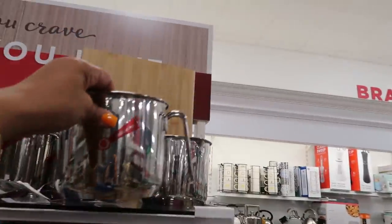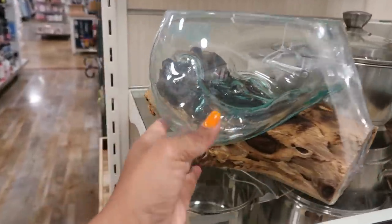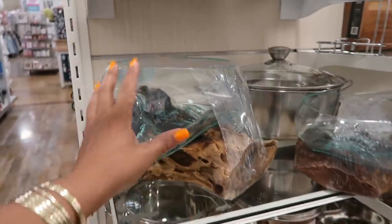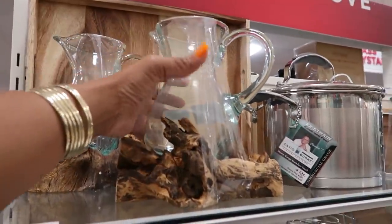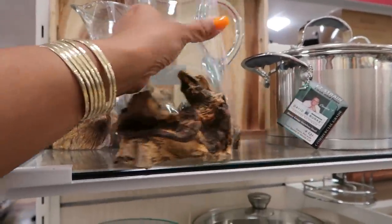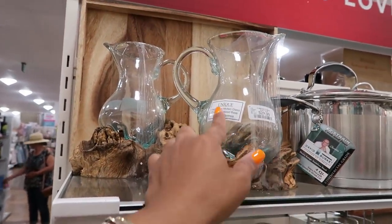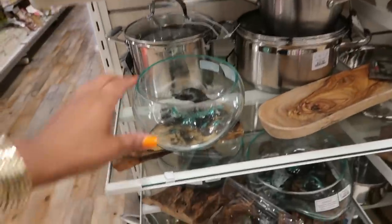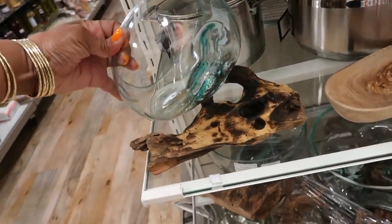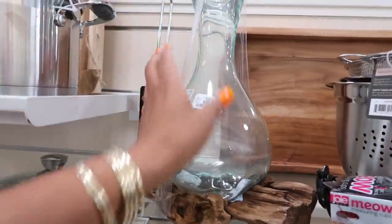Oh, these are so pretty! The price is on the bottom but it's glass formed onto the wood right there — you even have a pitcher up here. This one is $30 — hand-blown molten glass on a natural wood base, made in Indonesia. They've got a few different ones; that one is $40.